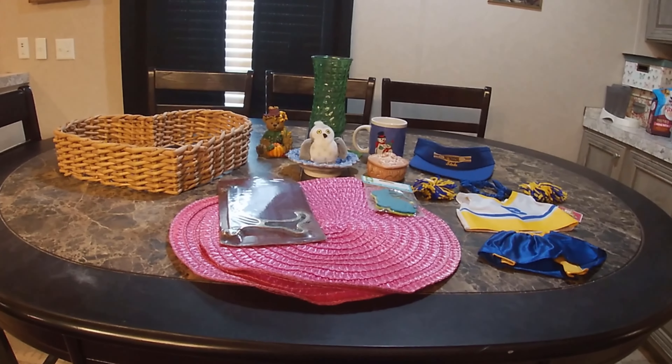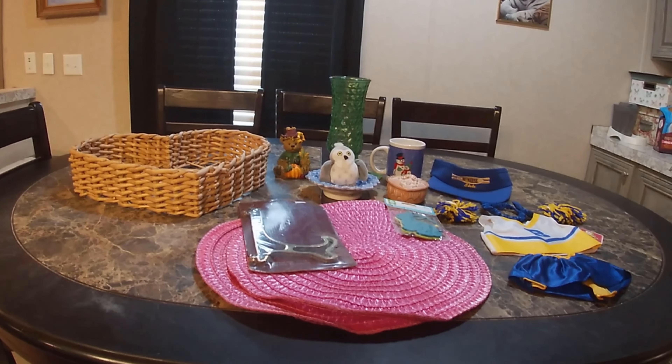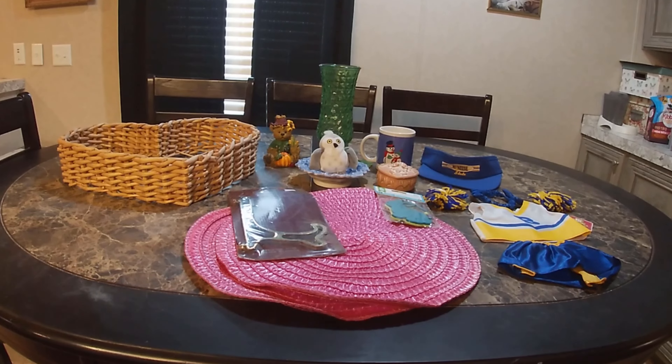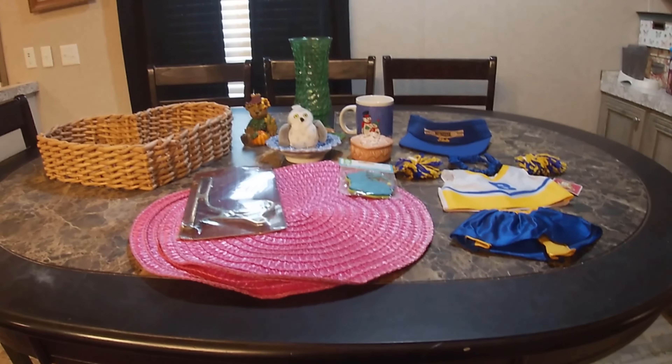Hey there, I just wanted to show y'all what I got at an estate sale that was giving away the rest of their stuff. So this is what I got.